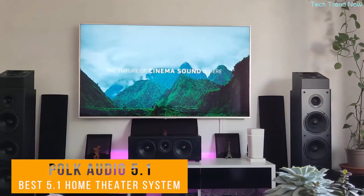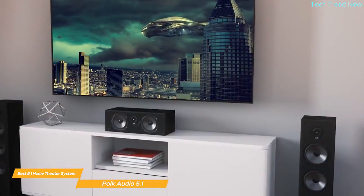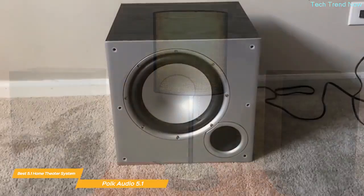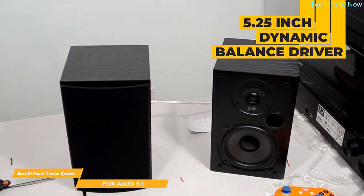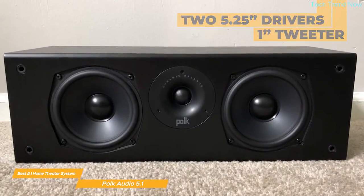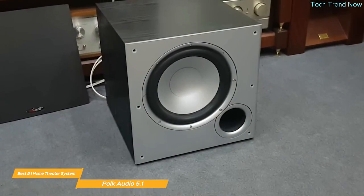Last on my list is the Polk Audio 5.1 Channel Home Theater System — my choice for the best 5.1 home theater system. The system includes a center channel speaker, two tower speakers, two bookshelf speakers, and a powered subwoofer. You get a massive sound from a total of 15 drivers: each bookshelf speaker has a 5.25-inch dynamic balance driver and a 0.75-inch tweeter, the center has two 5.25-inch drivers and a one-inch tweeter, and each tower has a 6.5-inch driver, one-inch tweeter, and two 6.5-inch bass radiators for a well-balanced, room-filling sound.